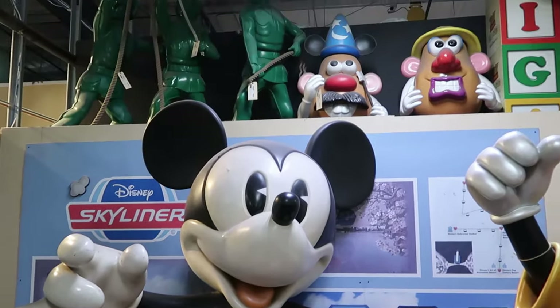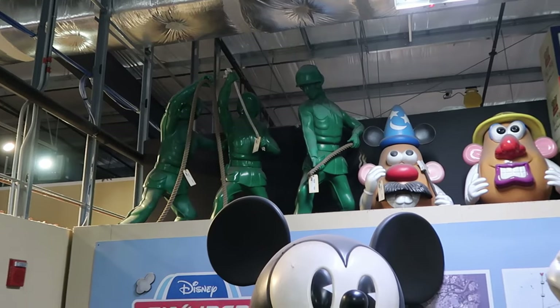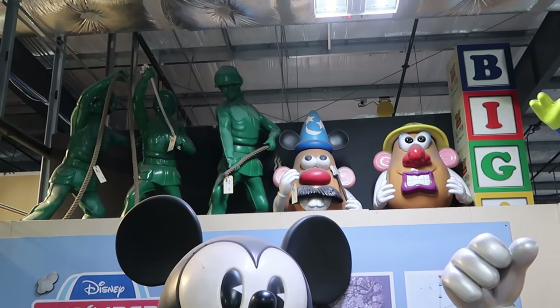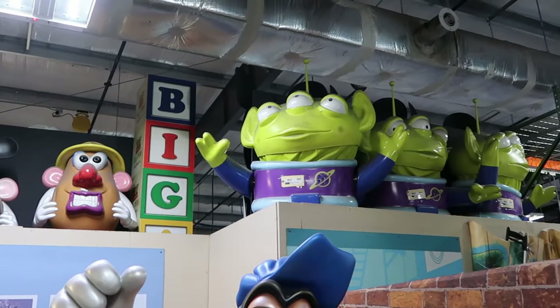Up ahead they have some toy soldiers from Toy Story, Mr. and Mrs. Potato Head — Mr. Potato Head is wearing a Sorcerer Mickey hat. And even more aliens over here from Toy Story. Now that we've checked out all of the items on the property control side, let's head on over to Cast Connections and check out all of the newest discounted Disney Parks merchandise.